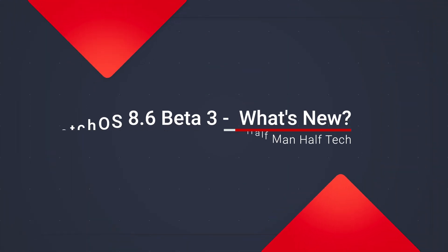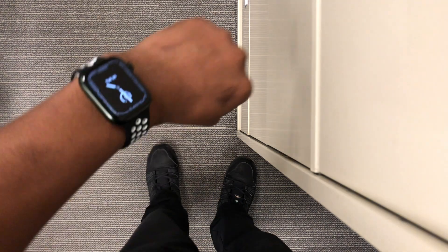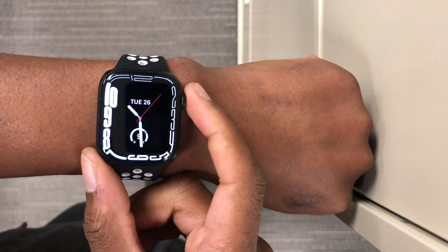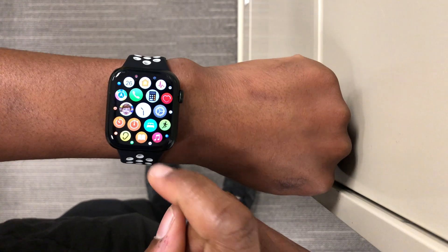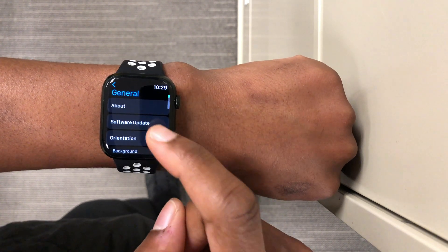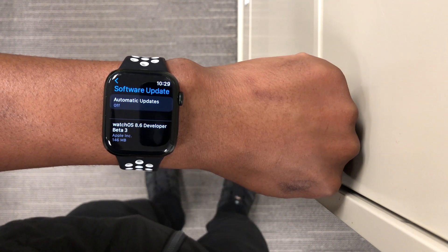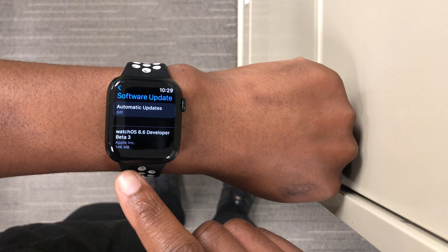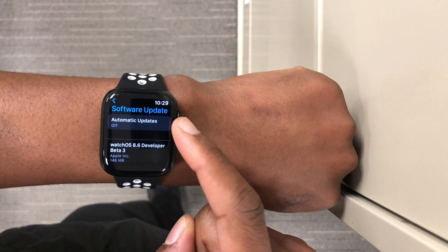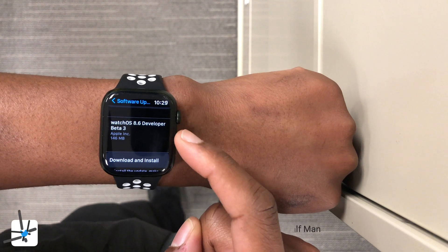What's up guys, welcome back to Half Man Half Tech, my name is Ben your host. Finally, after one week, watchOS 8.6 Beta 3 has just been released today. On my Apple Watch Series 7 you can see the update comes in at exactly 146 megabytes, and I was updating from watchOS 8.6 Beta 2.